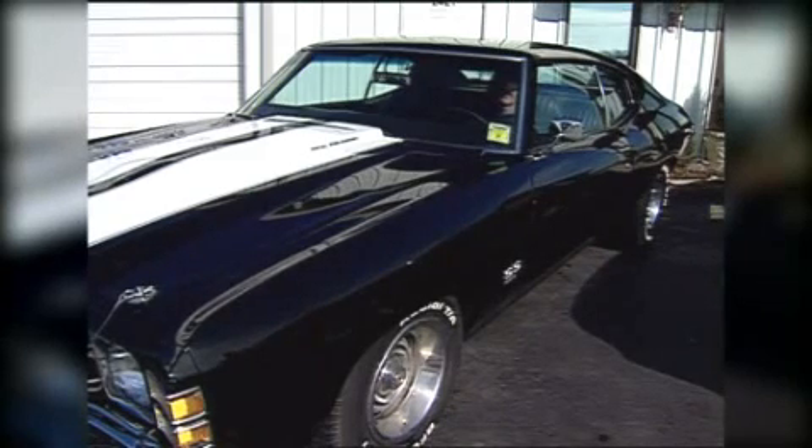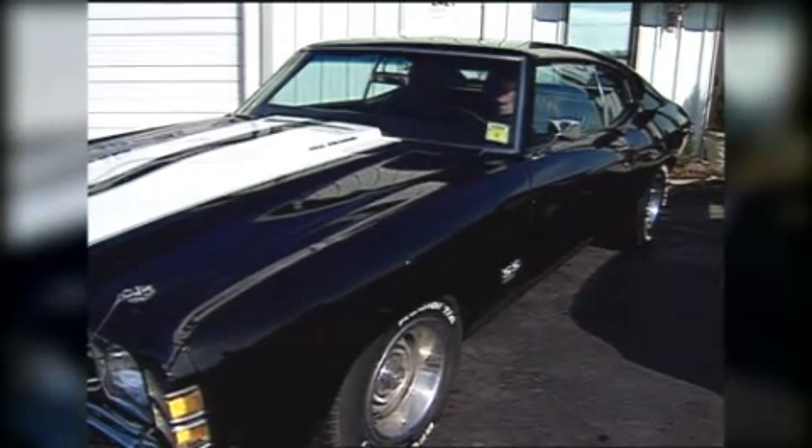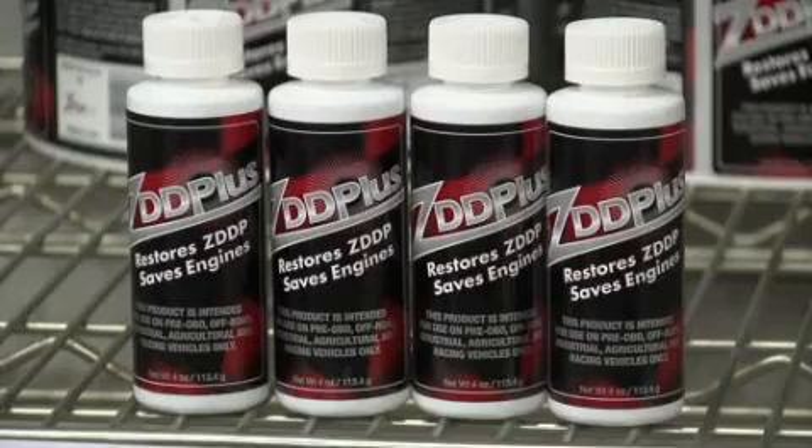Older cars need a little extra attention. And when those magnificent engines crank up, they need a little something extra inside — zinc dialkyldithiophosphate. It's a zinc additive that's missing from modern motor oil.